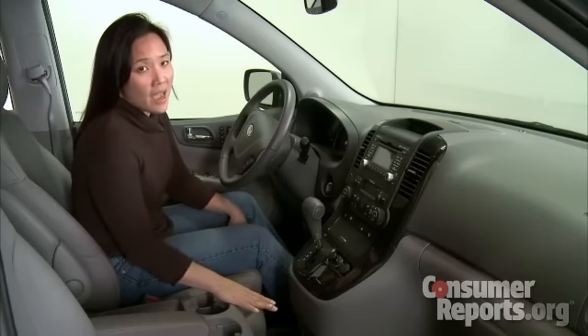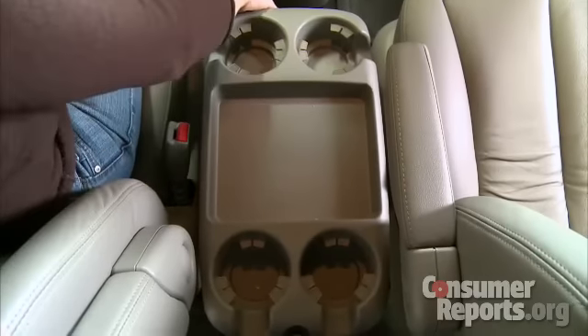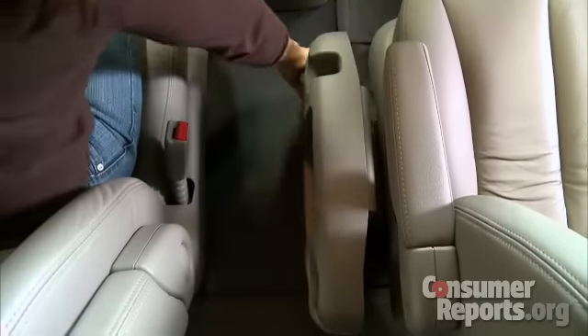The Sedona has a lot of interior storage, but not actually that much for a minivan. There are bins and drawers in the front dash, but there's only a tray table between the front seats. Most minivans nowadays have a giant console there.